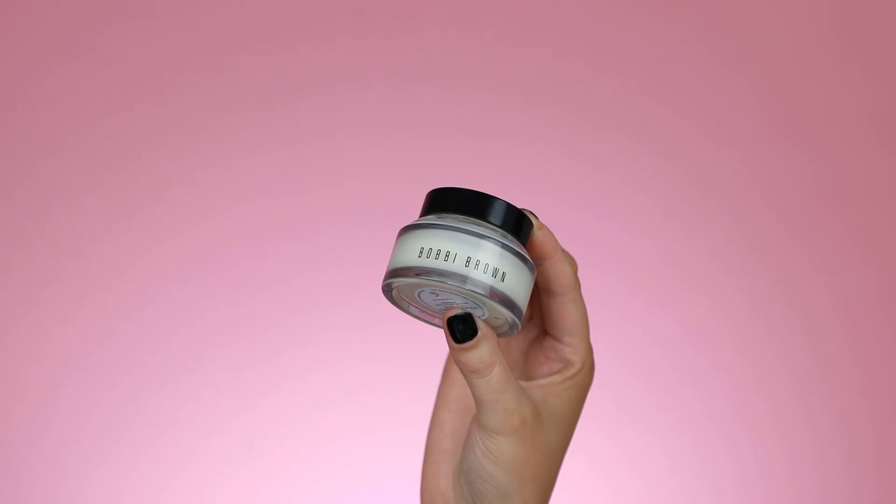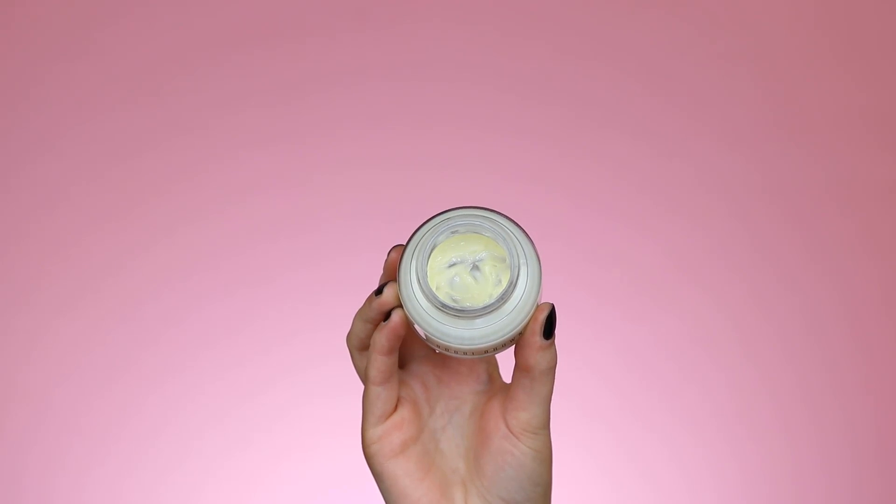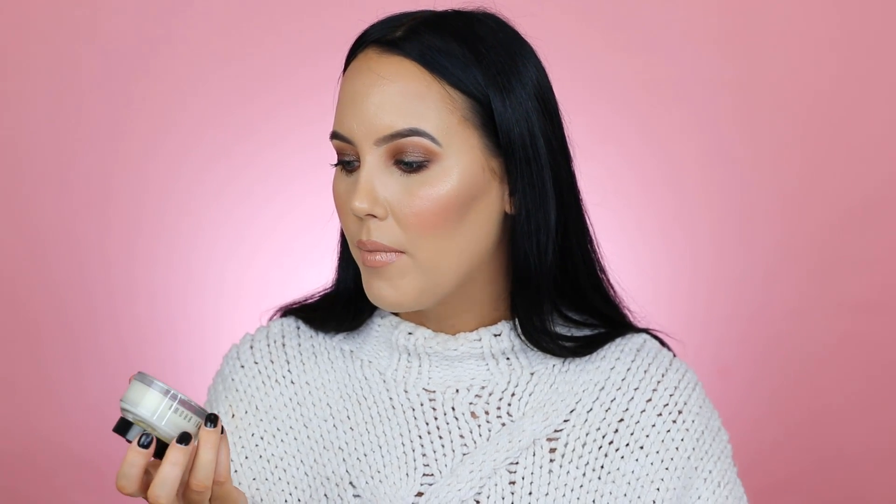Then we have skincare, and it's the Bobbi Brown Vitamin Enriched Face Base. I've been using this for years — if you go back to my older videos you'll probably see it come by. This is a really nice face cream for combination skin. It's oil-free but has a very thick consistency. If you use it in combination with your foundation, your foundation will just look more natural but you'll still have that full coverage.